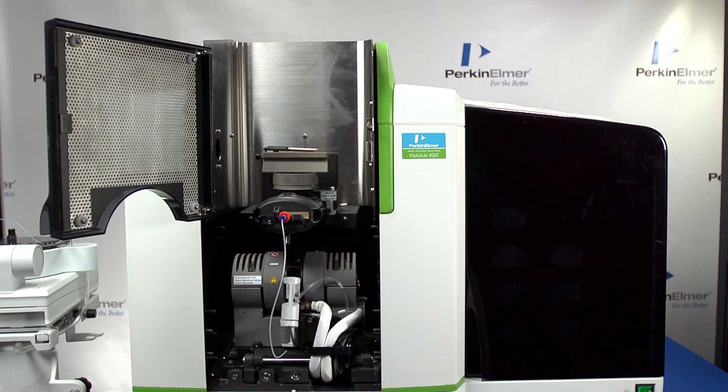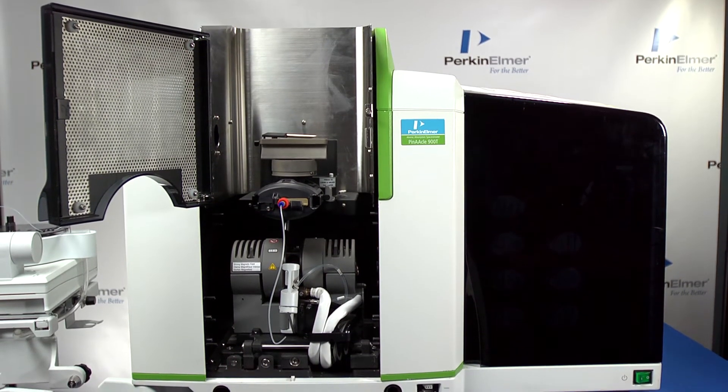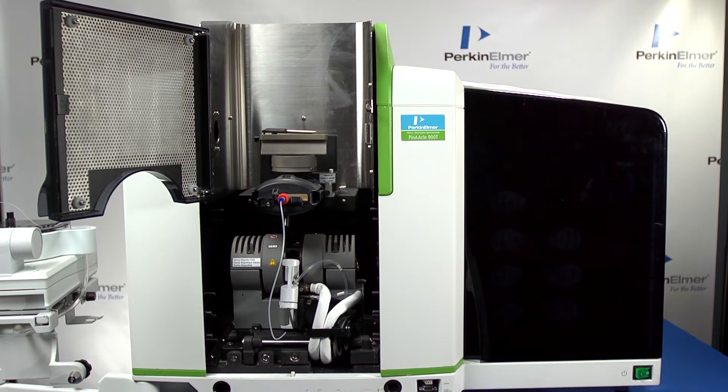The Pinnacle 900 Series has the same state-of-the-art technology in the spectrometer, with more features bringing AA performance to new heights. The system is available in Flame, Furnace, or combination models.